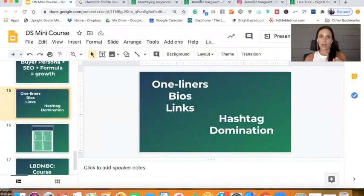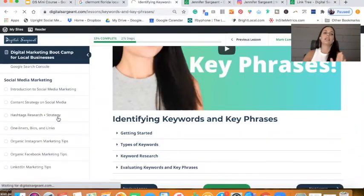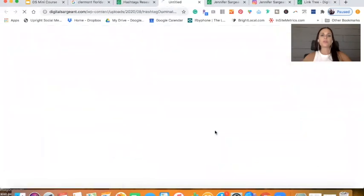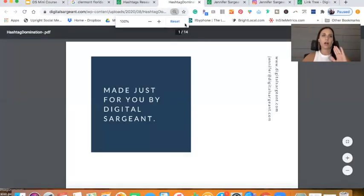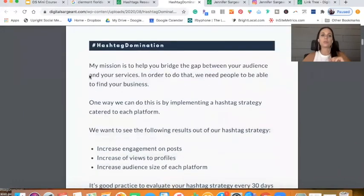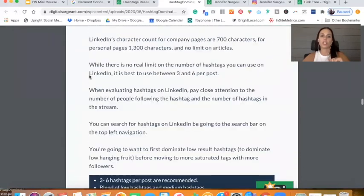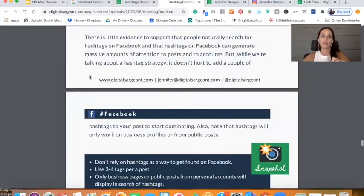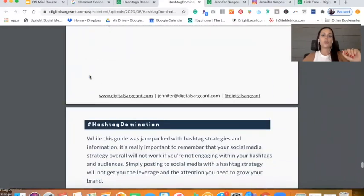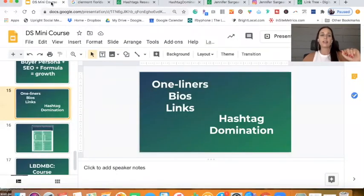When it comes to hashtags, I cannot talk about this enough — you really need a hashtag strategy per platform. I have a guide called Hashtag Domination. This really goes through how to identify hashtags on pretty much every social media channel, including Facebook. This guide shows you how to find your hashtags and then how to leverage them.